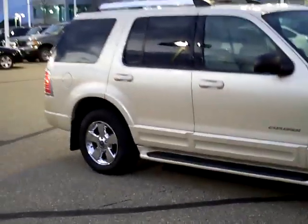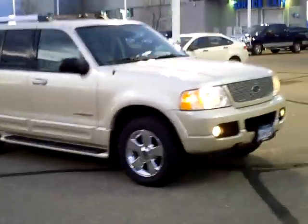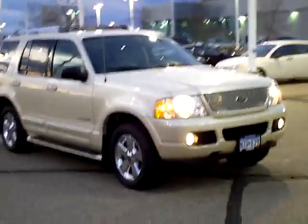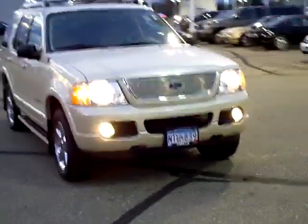Mills Automotive Group features hundreds of vehicles online. Not many like this one, but you can check them out 24 hours a day from the comfort of your home at millsauto.com. Every used vehicle purchase includes a one-year membership in the Mills Elite Advantage Program to help you save thousands at over 200,000 merchants nationally. You can also earn points towards your future vehicle purchase.